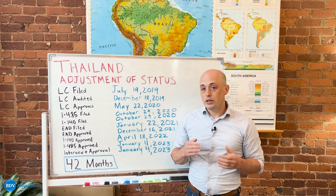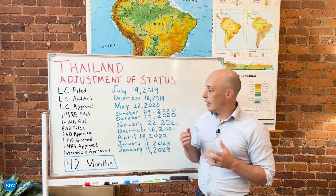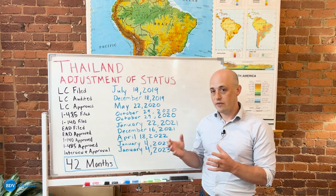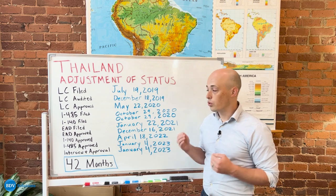In fact, they are required to randomly select one out of every three LCs to run an audit on, and all they are looking for in that time is additional evidence that your sponsor has taken all of the appropriate steps so that they can sponsor your green card.